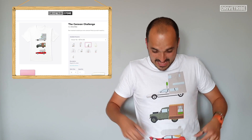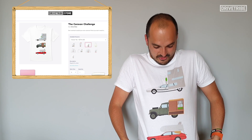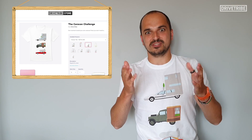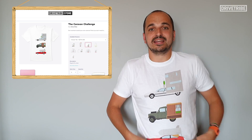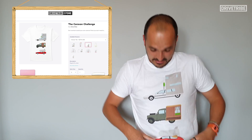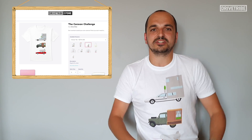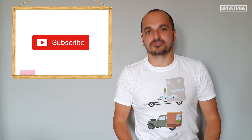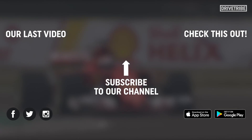You may have noticed we've had another merch drop — this is a brand new t-shirt, new design, reminiscent of one of the epic challenges that the trio went on. If you fancy one, click the link in the description below. If you liked this video, give it a thumbs up and don't forget to subscribe to Drivetribe.